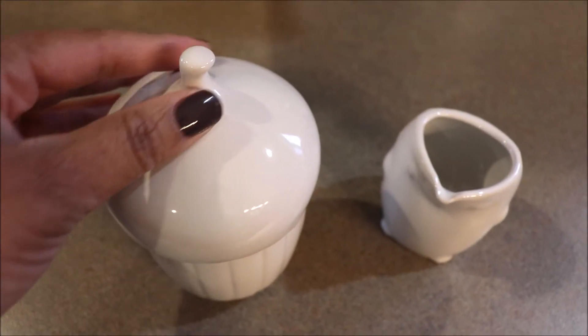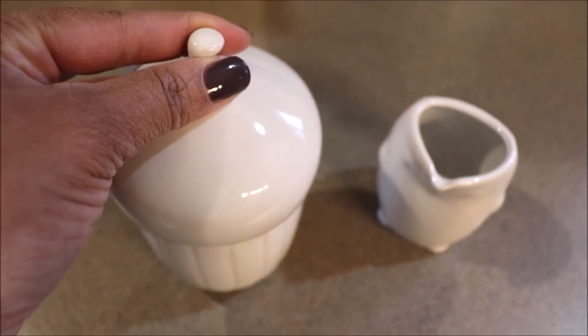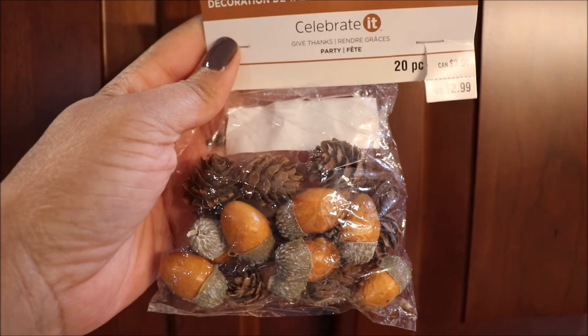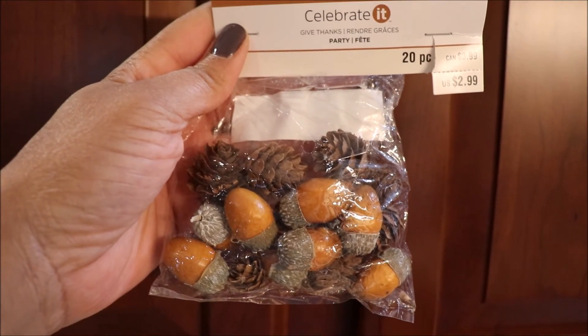I could not resist this adorable cream and sugar set from Ikea — it's an acorn and hedgehog. How adorable is that? This is some fall table scatter that I found at Michael's for 70% off; it may even be up to 90% off right now. There are some little acorns and little pine cones, too.